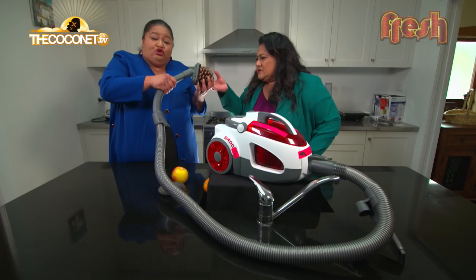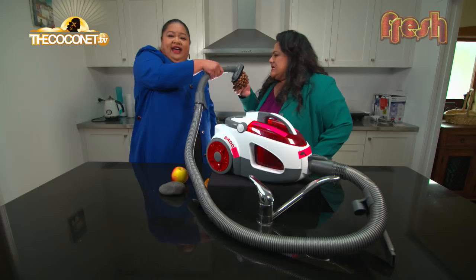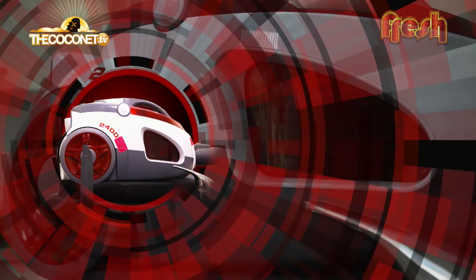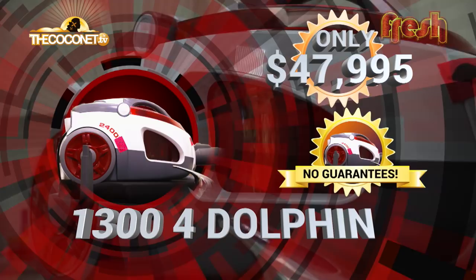Look at that. I just want to say thanks to the creators of the Dolphin 5200.00, whatever those numbers are, Mach X, for changing my life. It was a new lease on life. Thank you so much. I can eat, vacuum, and flatten my chest all at the same time. Thank you so much. The best in waffle iron technology with a vacuum that really sucks. Get yours today for only one easy payment of $47,995.00. Call 1-300-4-Dolphin and order yours today. It's gonna change the way you go about cleaning and cooking.